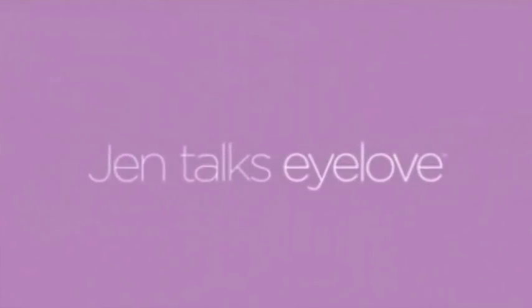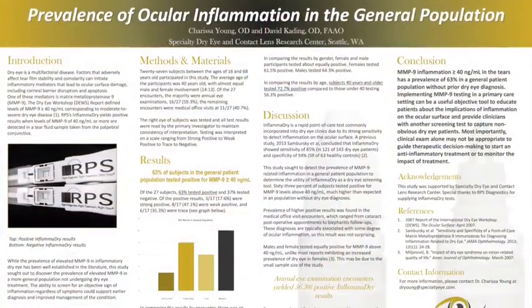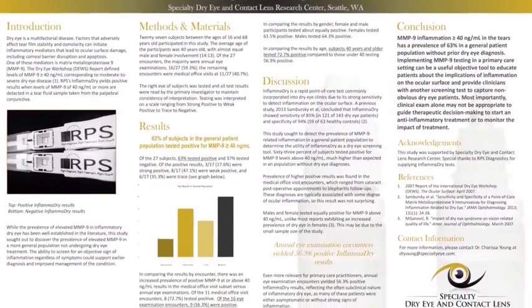It seems like dry eye is all around us — from TV commercials to articles and publications, everybody's talking about it. In our practice, it's no exception; we're seeing more dry eye than ever. In fact, in one study we did, we found that 63% of our patients had inflammation.